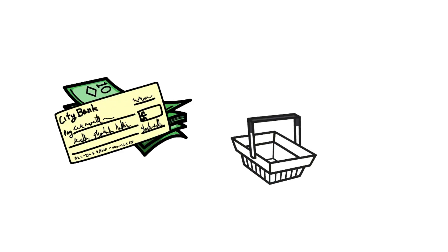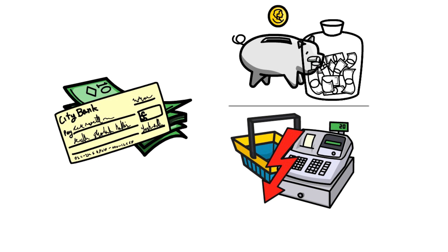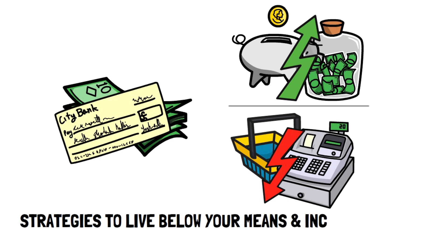Living below your means is an essential part of both reducing your money stress and saving money. And because of its importance, I researched and compiled the best strategies that you can use so you can live below your means and maximize your income.